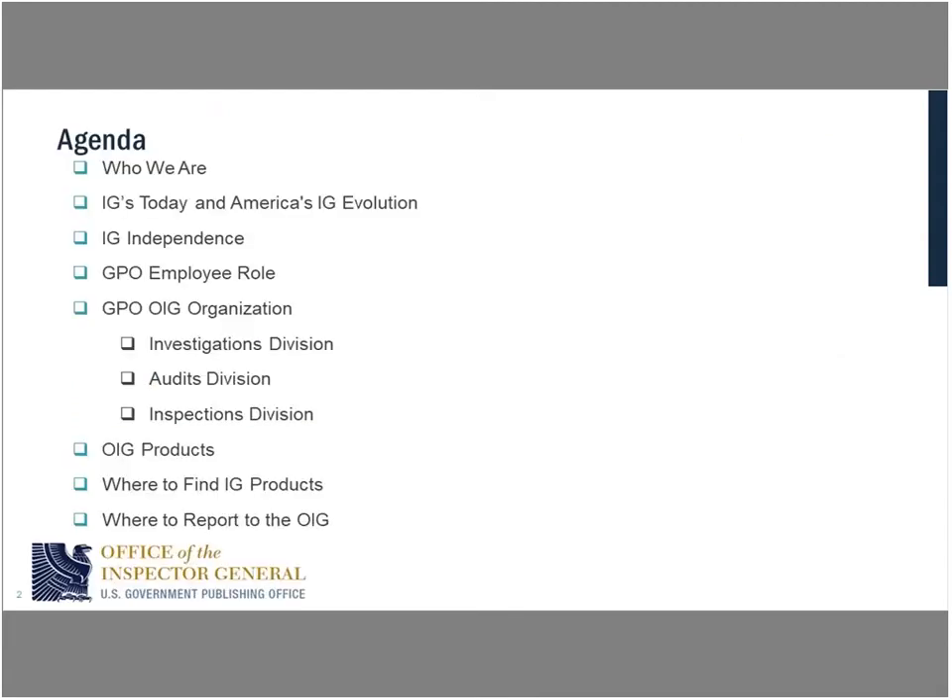I'm going to walk through this agenda. I'll talk about who we are, the evolution of the IG — a quick history lesson, not too in-depth. I really want to touch on IG independence, because that's what makes us unique within the government. I'll talk about your role as a GPO employee, our organization, and then investigations, audits, and inspections — how we do the work of the Office of Inspector General, what products we produce, and how to get a hold of us.